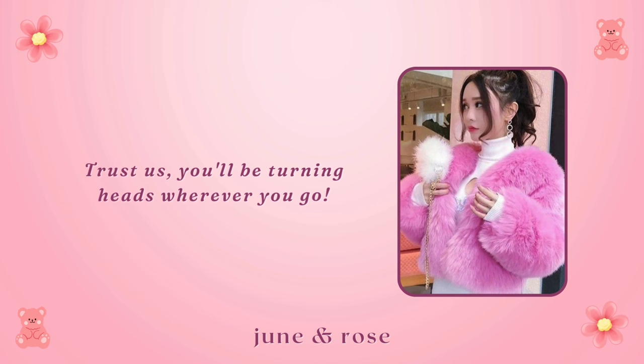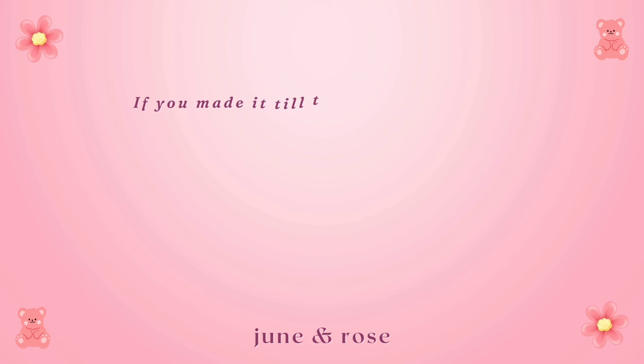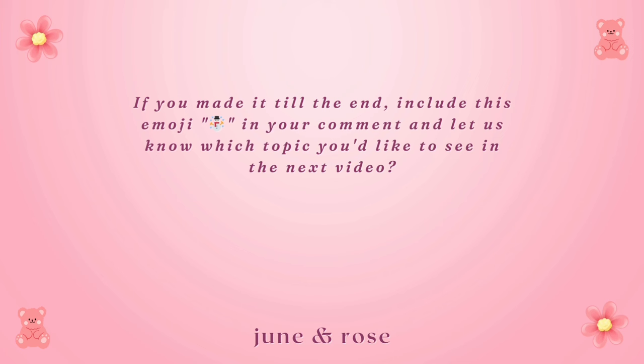And there you have it — our ultimate guide on how to look good in winter. Remember, it's all about self-love and embracing your natural beauty. If you made it to the end, include this emoji in your comment and let us know which topic you'd like to see in the next video. See you in the next video!